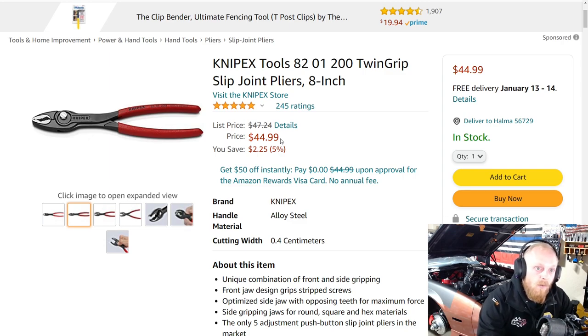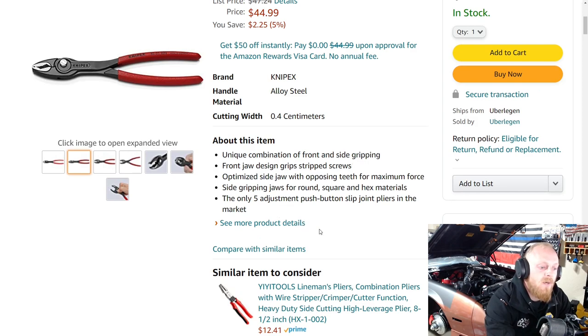This has five stars at 245 ratings — not a lot, but they haven't been out that long. Before purchasing, if interested, make sure you check other websites. All of these and many other tools I mention will be linked in the description under the tools and tools continued link. A savings of $2.25 on these, and it has five adjustments with that push button.